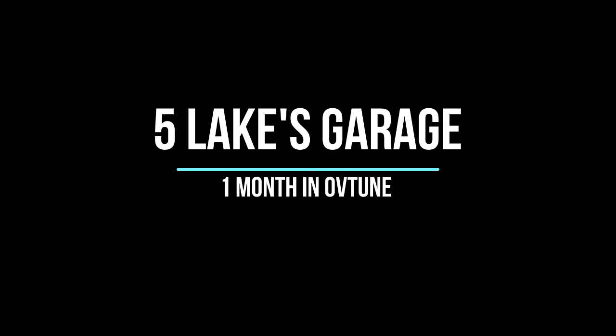Welcome to another episode of Five Lakes Garage. Today we're going over the one-month review of the OV tune on my 2019 Toyota Tacoma off-road package. There's another video on how the installation worked — it was a pain but it went through. The OV tune seems to be checking all the boxes I needed, though there's also the Gale Banks Pedal Monster option I had considered.